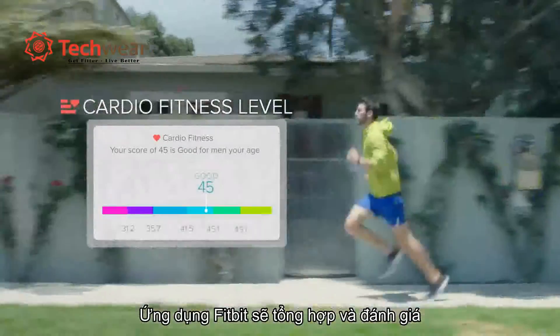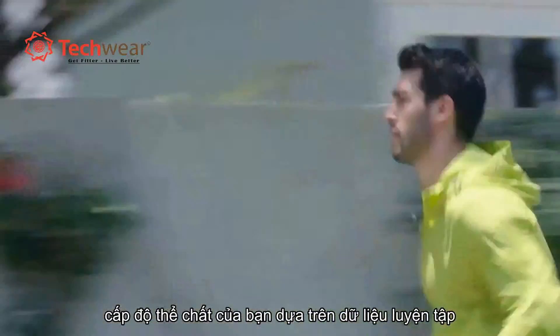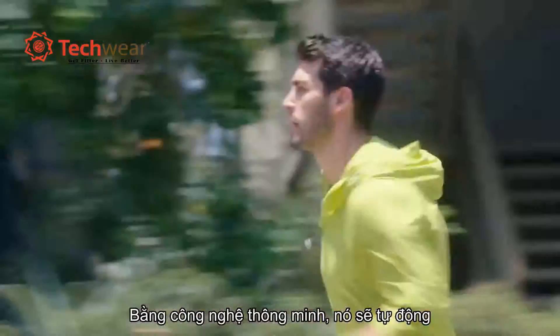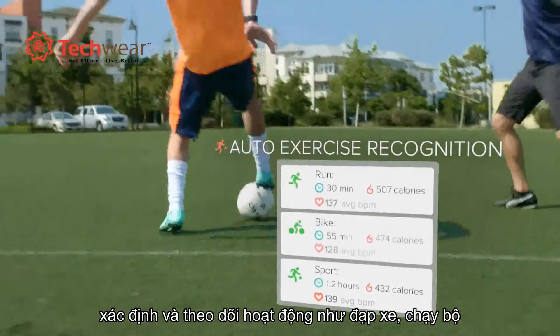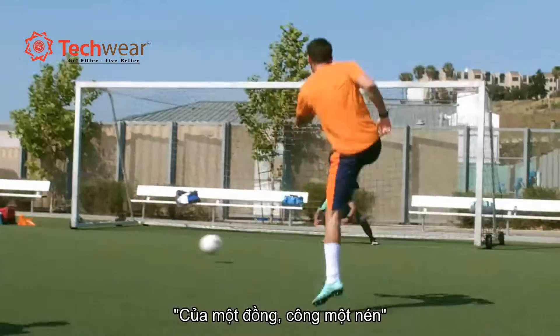See how fit you are in the Fitbit app with a snapshot of your cardio fitness level. SmartTrack automatically tracks workouts like running, biking, and sports, so when you make your move we'll make sure you get the credit you deserve.